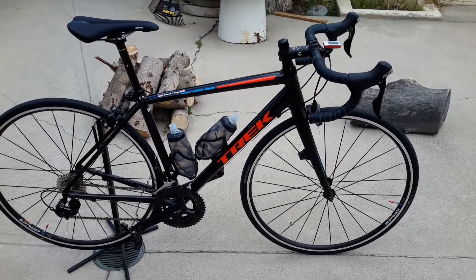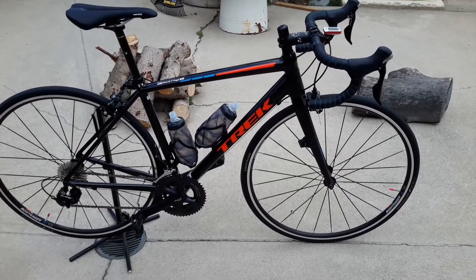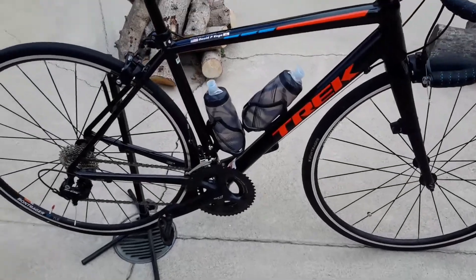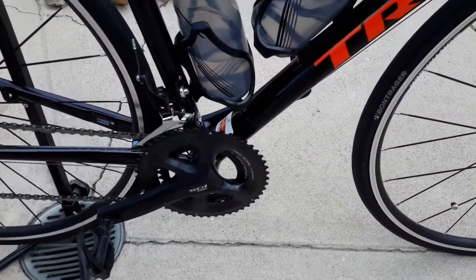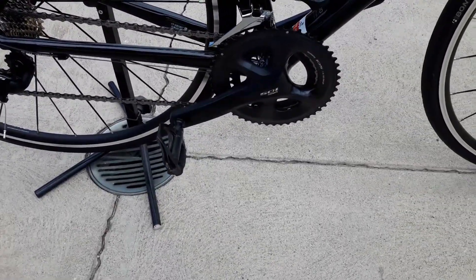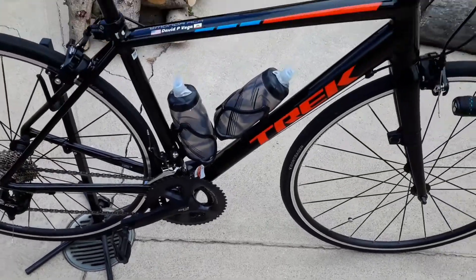The ALR5 is a 105 build — not just brake levers, not just front and rear derailleur, but a complete 105 build. Cranks 105, front and rear derailleur 105, cassette and chain 105. I've already put on 105 carbon pedals. Obviously the pedals don't come with it.